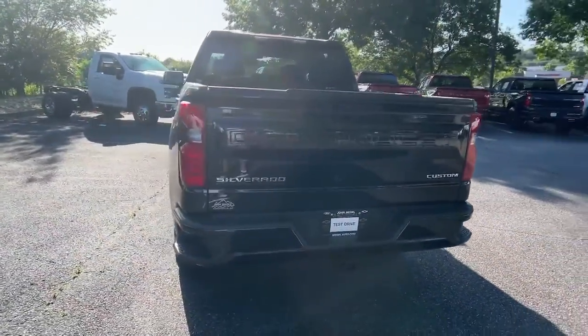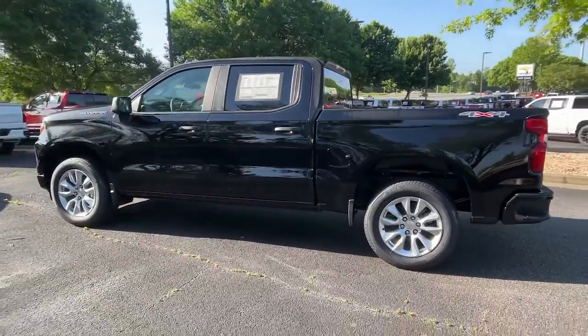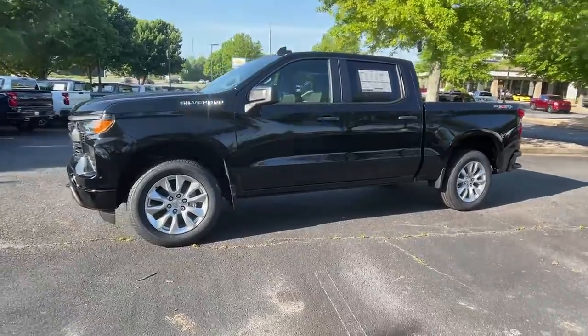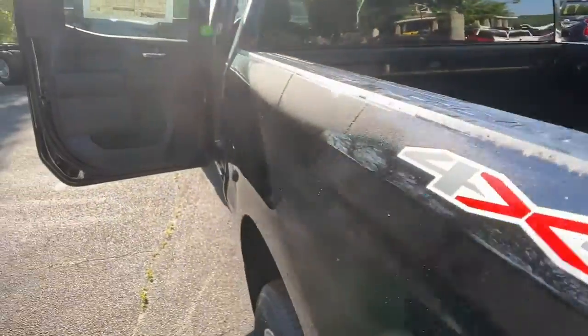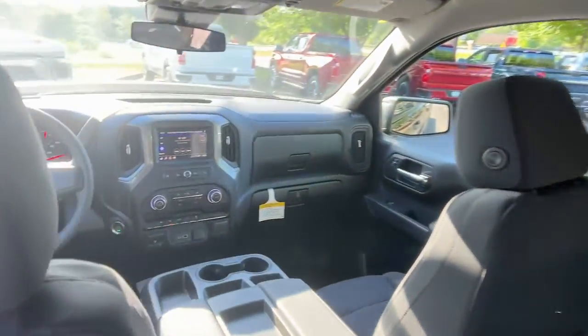These are just some of the great options this vehicle comes with: Lane Departure Warning, Keyless Entry, Satellite Radio, Remote Engine Start, Backup Camera, Heated Mirrors, Lane Keeping Assist, Keyless Start, 4-Wheel Drive, and Bluetooth Connection.